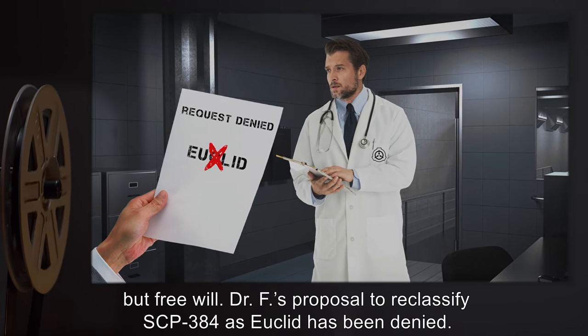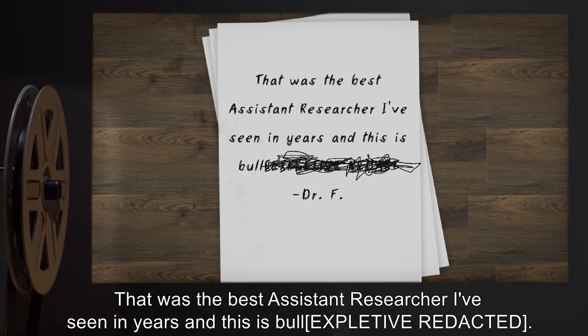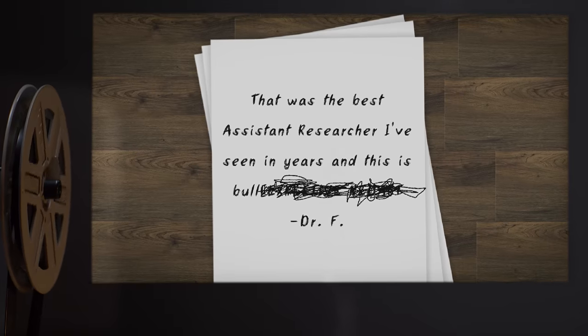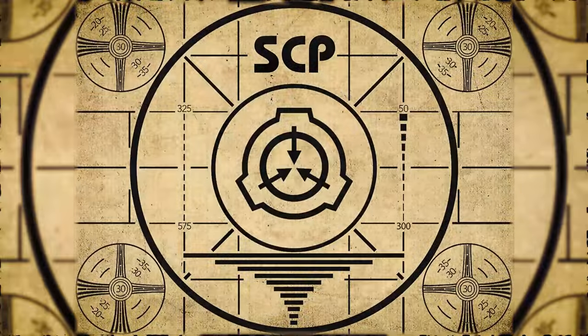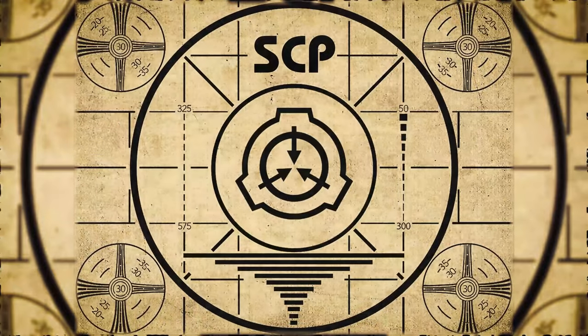Dr. F's proposal to reclassify SCP-384 as Euclid has been denied. "That was the best Assistant Researcher I've seen in years, and this is [expletive redacted]." — Dr. F. Lesson complete. If you missed the previous orientation, go watch SCP-383, Variably Useful Flu, right now. Or for the complete course, watch this playlist.